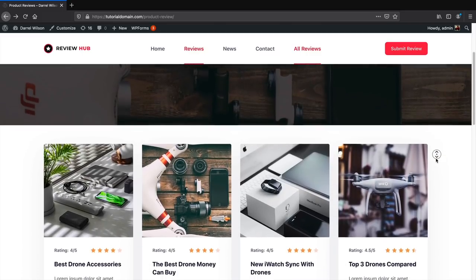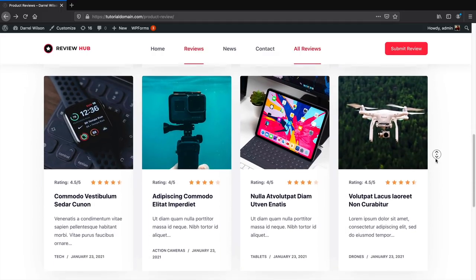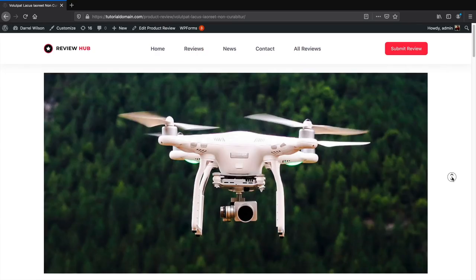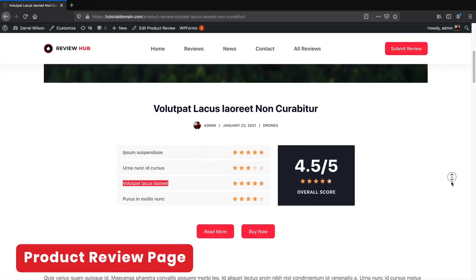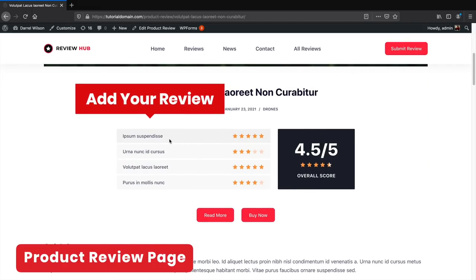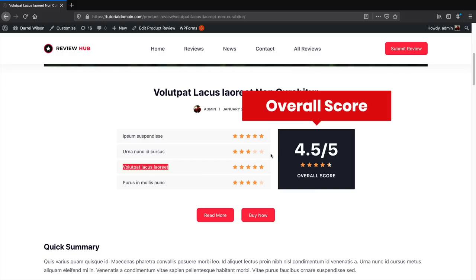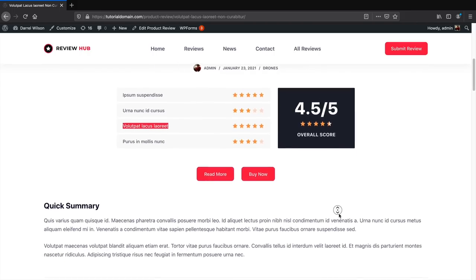Here we have single product reviews formatted in a really clean style — showing the rating, great images, the title, and a description. Clicking on a review shows the product image, the title, and attribute ratings for price, performance, value, and support, plus an overall rating. If someone clicks on the link and purchases through Amazon, you will receive a commission. It's a really beautiful, clean format for promoting products.